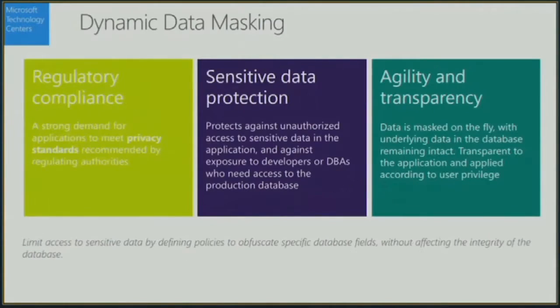A companion feature is dynamic data masking, where you can ensure regulatory compliance and protect sensitive data by masking out certain columns of data, so that when an application or user connects to the database, some see the real raw data and some have it transformed and masked — for example, so they can't see social security numbers.